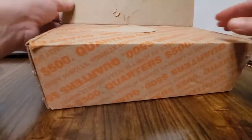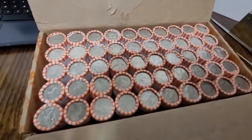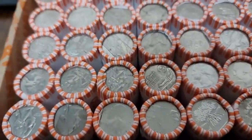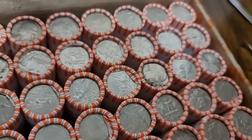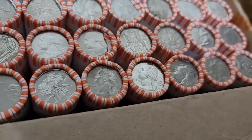Okay, I got the top open. Let me flip it over. Let me tilt it — actually, let me just pan it over. Yep, I got a circulated box. So I'm going to go ahead and start opening these rolls, and I'll be back with any finds. Stay tuned.